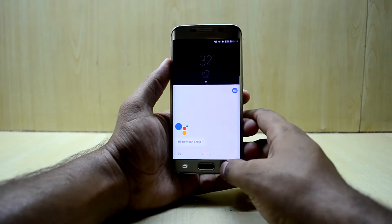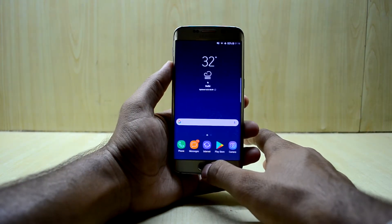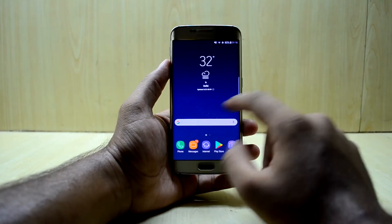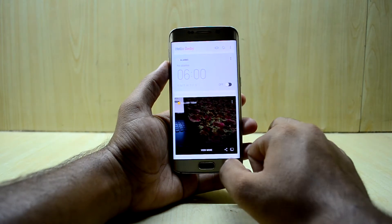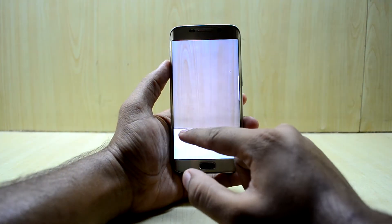The ROM comes with Google Assistant, so you can do whatever you want with it. It also comes with Bixby, and Bixby works great in this ROM. Bixby Vision is also present.